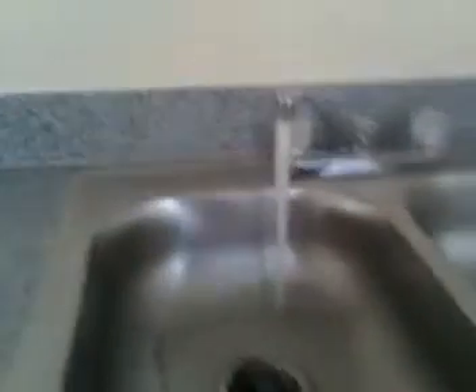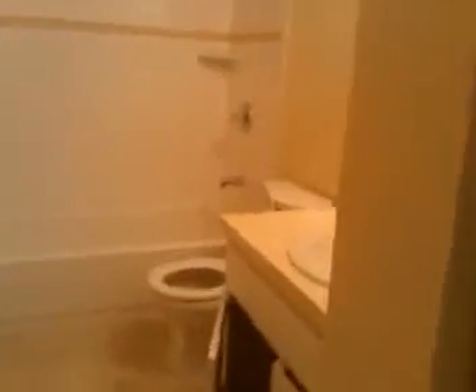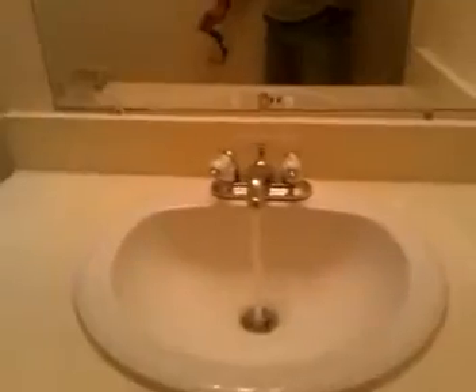Granite countertops, hot and cold water running right now — everything works well. This is the living room, and then into the bathroom here with the water running.